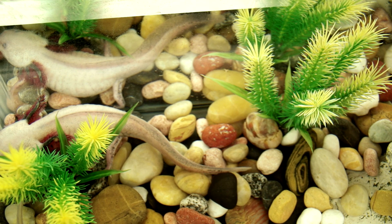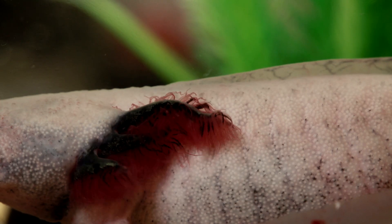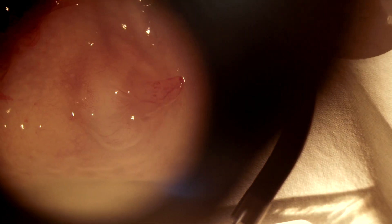It can also regenerate its tail, legs, and gills. My research has always been on regeneration. I've never wanted to work on anything else.